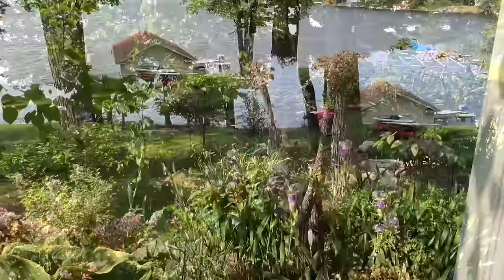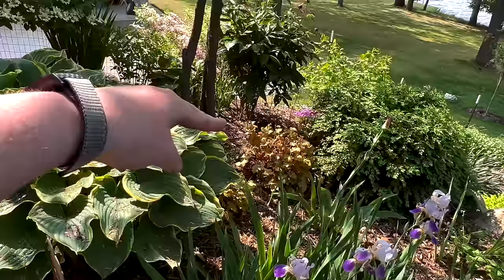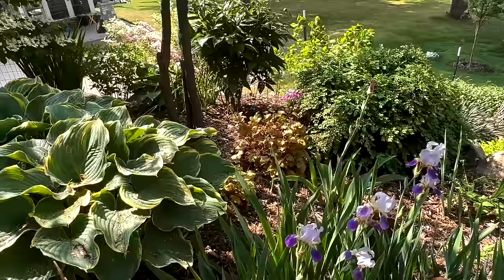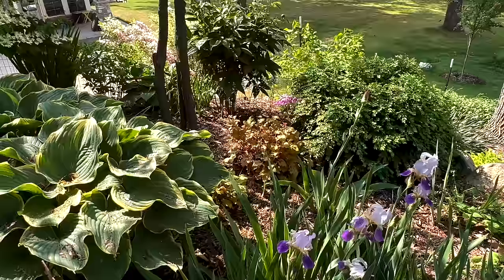The heritage iris is blooming. You can also see the heuchera we planted — we actually planted a third one. I thought it wasn't going to make it, and it did indeed die, but one is doing extremely well and another one is definitely holding on. The one that's doing extremely well I suspect I'll be able to divide in a year or two, so I'm not going to replace the one that died — I'll just wait and fill that area over time.